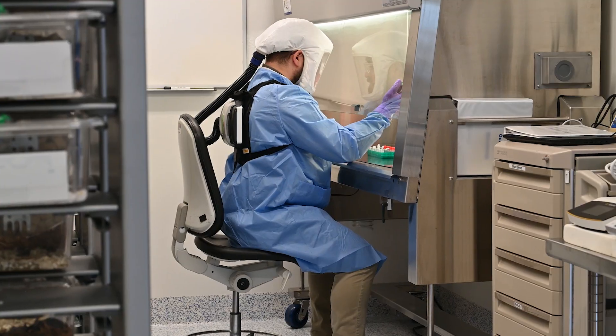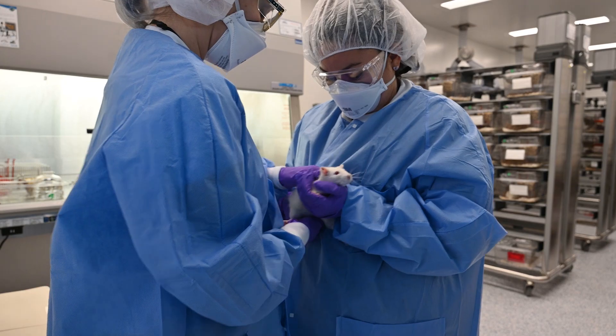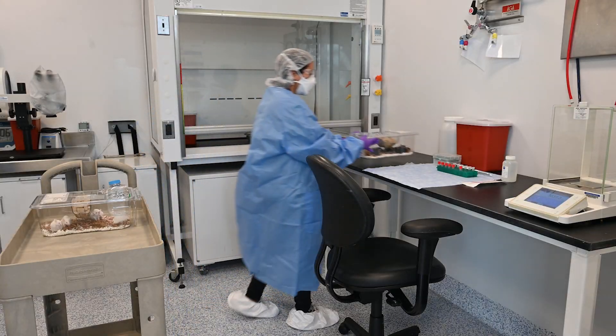I feel confident within myself knowing that I'm doing good for people out there who need these medicines and new drug discoveries. I meet a lot of different people, different technicians, different people who do different jobs to make the animal facility a great place to be and to work.